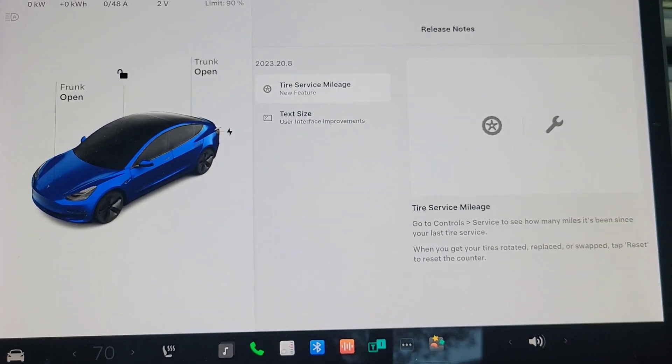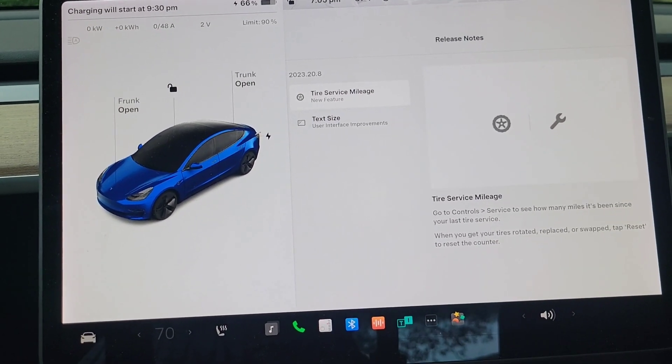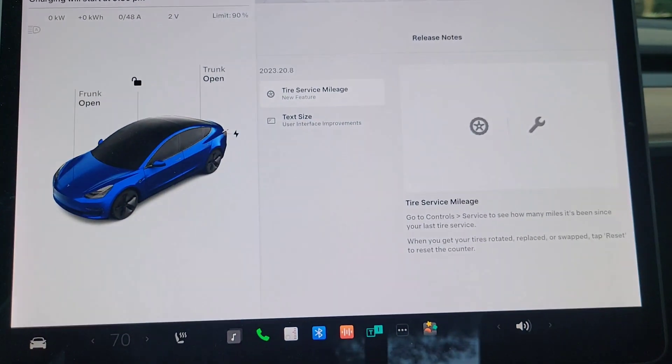There are probably just a lot of bug fixes in this update. The main thing is that text size is now available for all supported languages. So that's basically it — not a lot, but good if you use any of the languages that previously were not supported by the large text size.